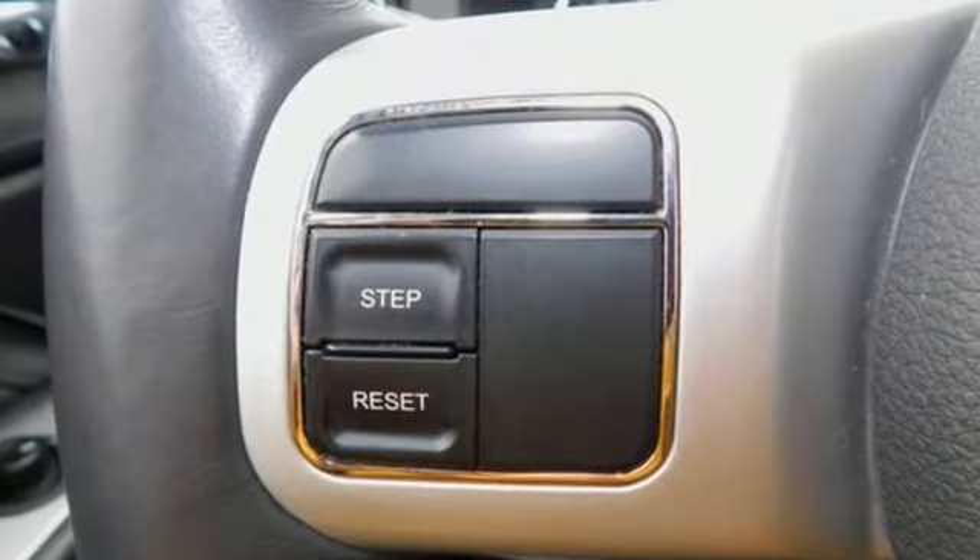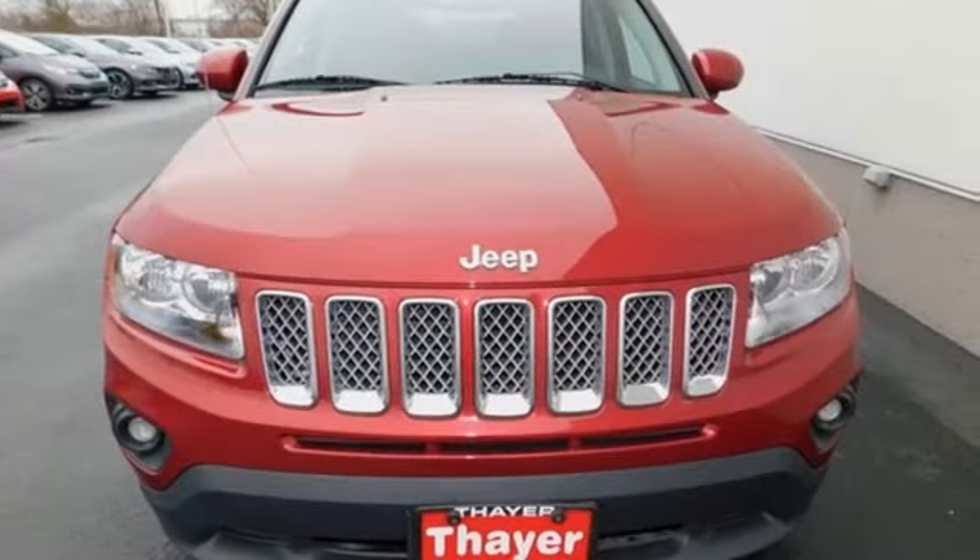In this Compass, the best part of the trip may be the drive. Come and test drive it today.